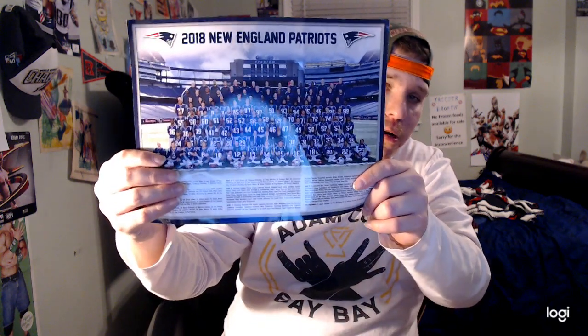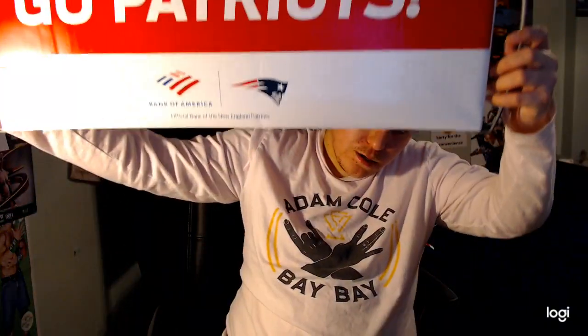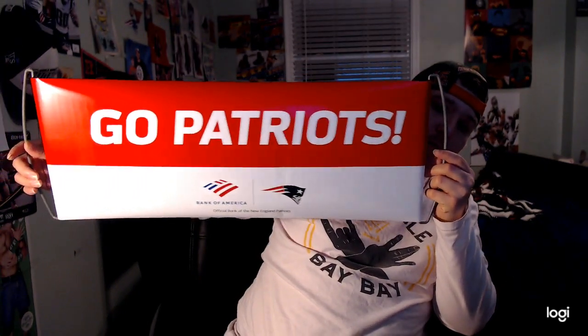I also have a New England Patriots winter hat. I also have the 2019 New England Patriots team photo set — pretty cool. And I got this New England Patriots 'Go Patriots' banner that you open up and it says 'Six-Time Champions' — really like it a lot. I also got this Patriots mug that I drink out of — pretty cool.